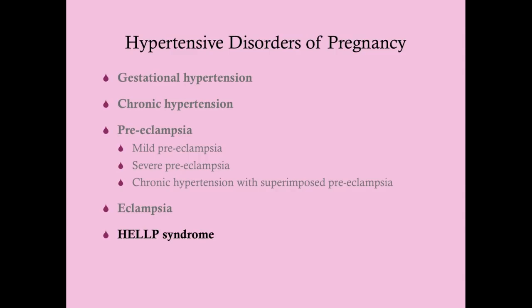This is another of the hypertensive disorders of pregnancy, but it is a little bit of a black sheep. Why is it a black sheep? Because not all women with HELP syndrome have overt signs of preeclampsia — so it's kind of its own thing. However, most women with HELP syndrome do have preeclampsia.